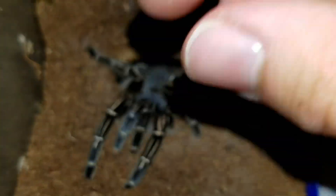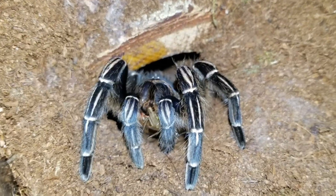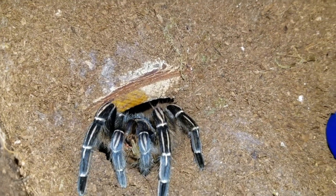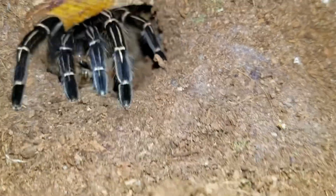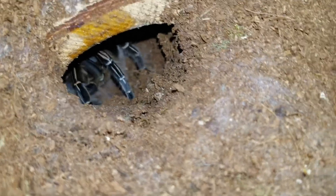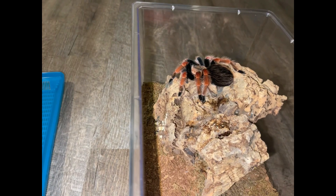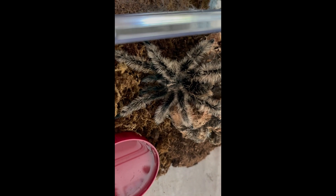Next, we have our terrestrial tarantulas, which you can technically break into two different smaller groups. We have our opportunistic burrowers, such as this Aphonopelma somani, or Costa Rican zebra — these are tarantulas that will burrow if provided with a proper setup to do so. However, most will also be completely content as long as they are provided with a log, cork bark, or something to take shelter under. Generally it's still a good idea to fill the enclosure at least halfway — you could even go three quarters of the way with substrate — as this provides extra cushion in case they fall, since many terrestrial tarantulas will still attempt to climb up the sides of their enclosures.